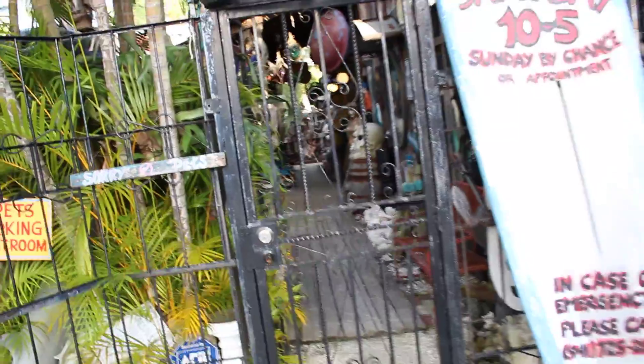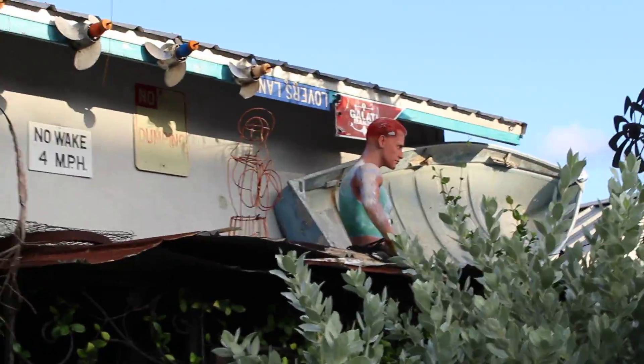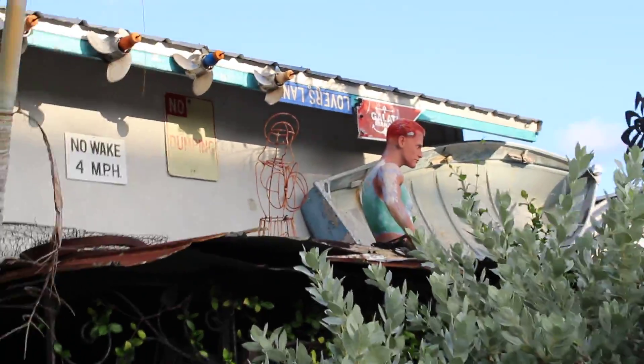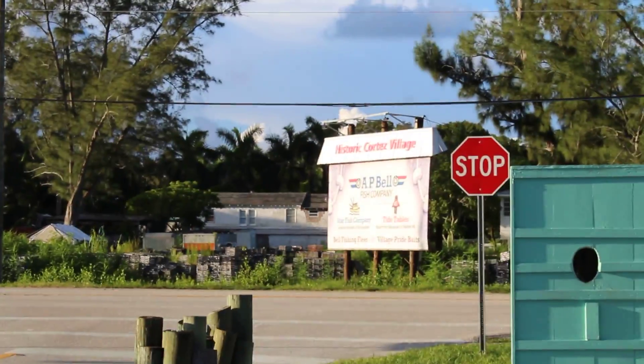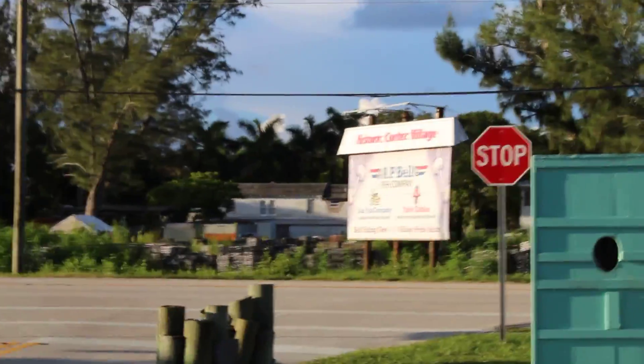Curiosity and antique shop in Cortez, Florida. Watch out for that guy up on the roof when you come here — make sure he doesn't jump down at you. See you down the road in historic Cortez Village — there it is right there, Cortez Village, there's the sign. Okay, see you soon.